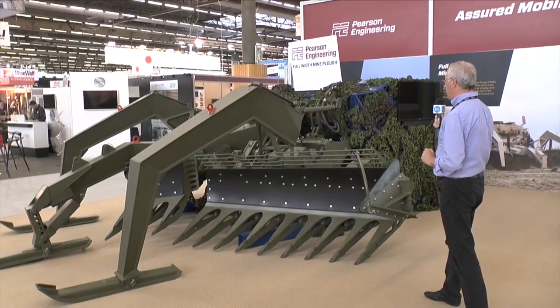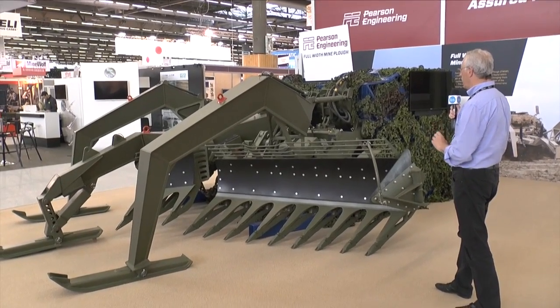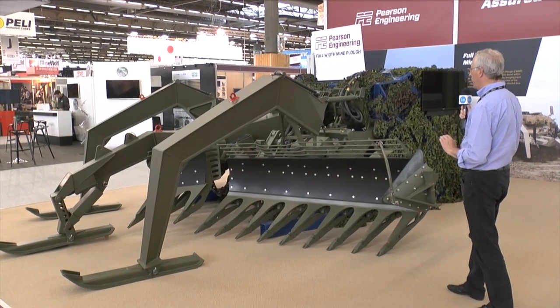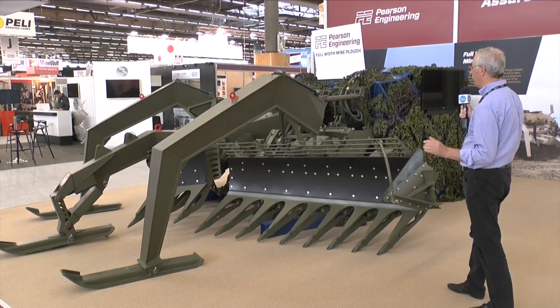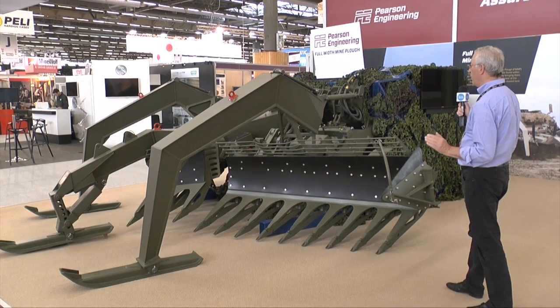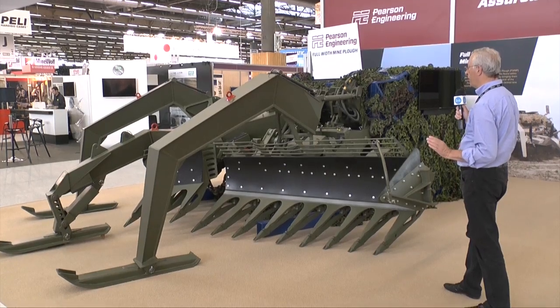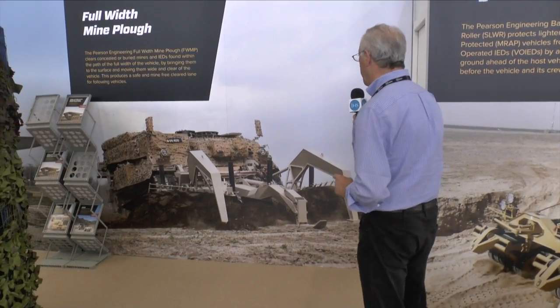In many cases, before this vehicle is actually used — and certainly in the British Army — we would use a Python mine clearing system to fire an explosive charge over the minefield, and that hopefully will clear most of the anti-tank mines. This vehicle would then enter the minefield and clear any of the remaining ones.